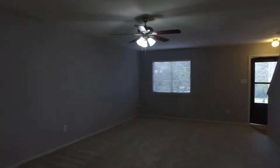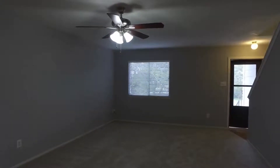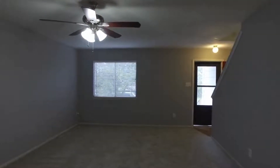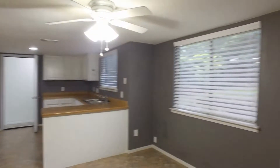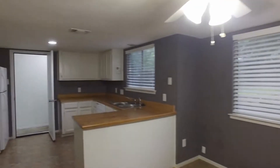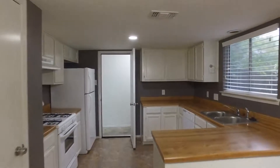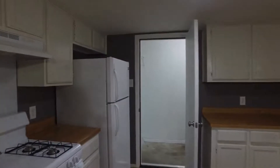As we walk back inside you will see another view of the living room here. Again you can tell just how spacious that is. Here we are around the corner in the dining room, and then we have the kitchen. There's lots of counter space there.